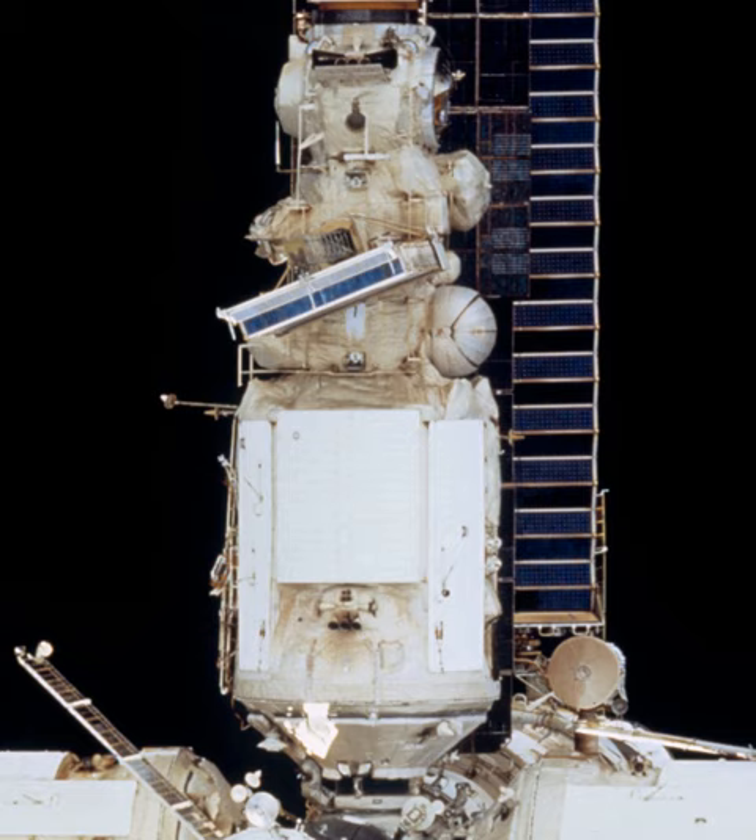Krystal had several materials processing furnaces, called Crater 5, Optizone 1, Zona 2, and Zona 3. It also had a biotechnology experiment called the Anur Electrophoresis Unit. These experiments were capable of generating 100 kg of raw materials for use on Earth. Located in the docking node was the Prirota 5 camera, used for Earth resources experiments. Krystal also had several astronomy and astrophysics experiments designed to augment experiments already located in KVANT-1.